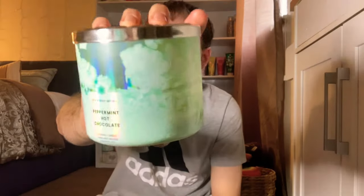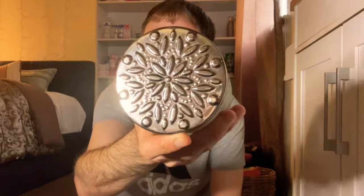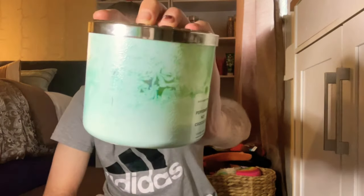The next candle is the Peppermint Hot Chocolate. This one was very nice — so pepperminty, with a little snowflake lid. It burned pretty well with just a little bit of soot. I had it in my hallway going up and down the stairs and it had a good medium throw. Scent notes of sweet peppermint, silky milk chocolate, and sweet cream. I would definitely repurchase this one for Christmas.